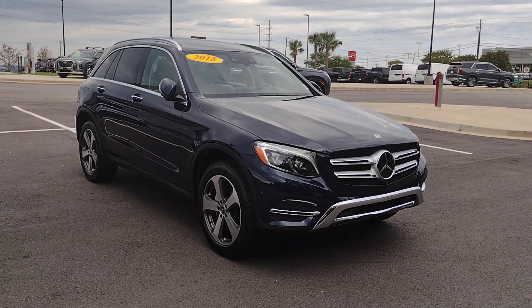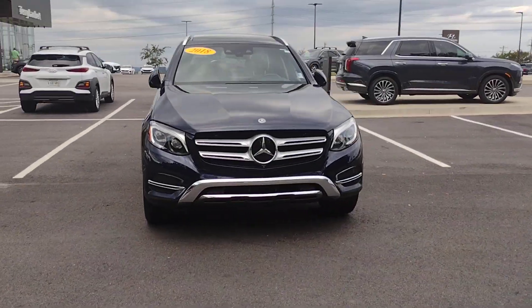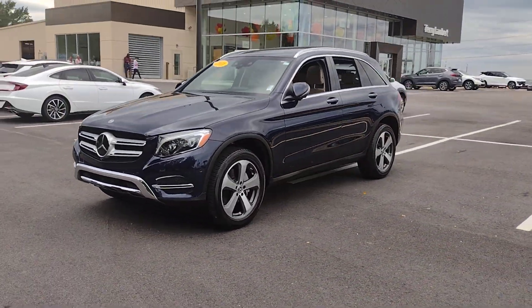Get acquainted with the 2018 Mercedes-Benz GLC. With less than 60,000 miles on the odometer, this vehicle provides excellent value.